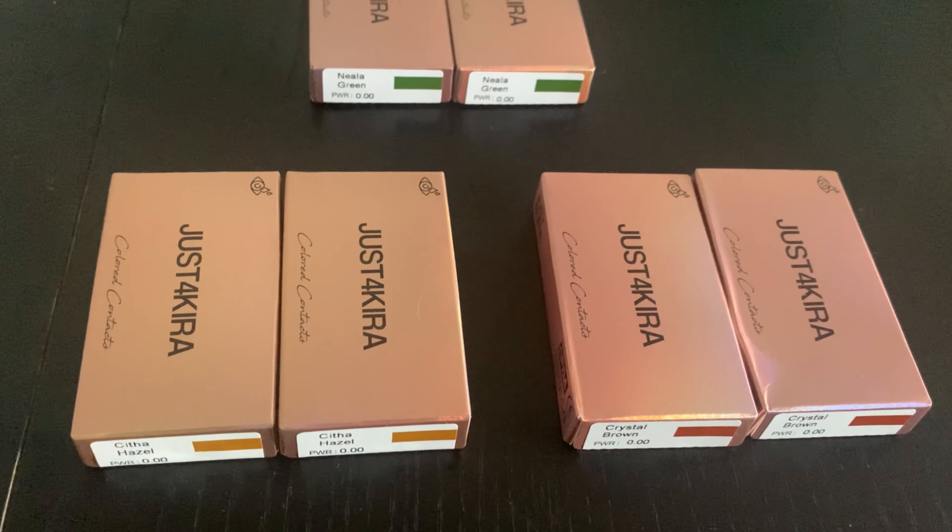I am going to be doing a colored contact haul slash try-on. I'm going to be honest — I have never worn colored contacts. In fact, I haven't tried contacts in my eyes for over 10 years, which is way back when I had my LASIK surgery on my eyes. So I'm a little bit nervous, but I figured this would be kind of a fun video to do.